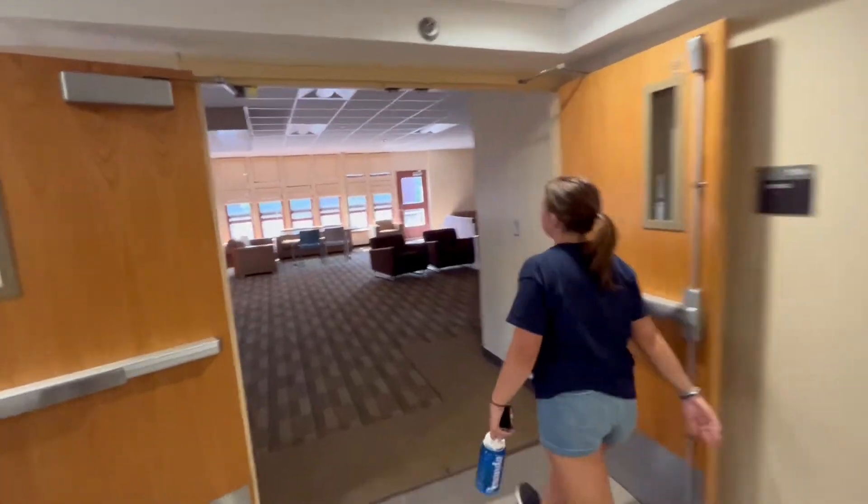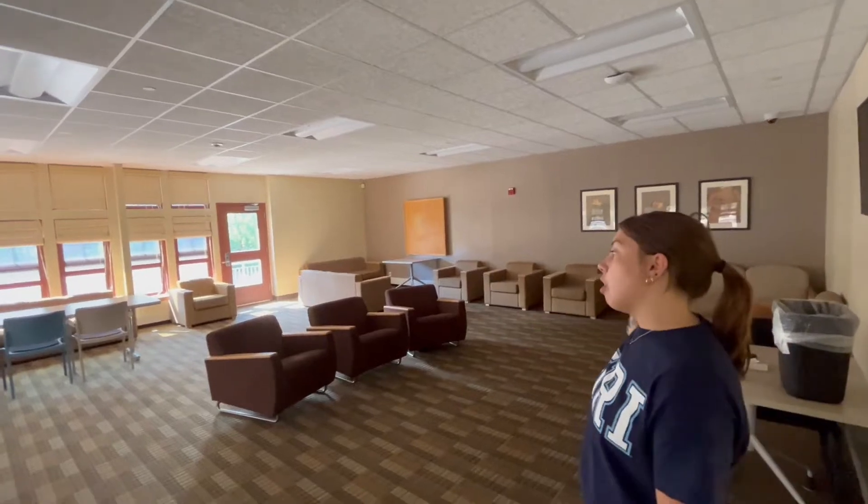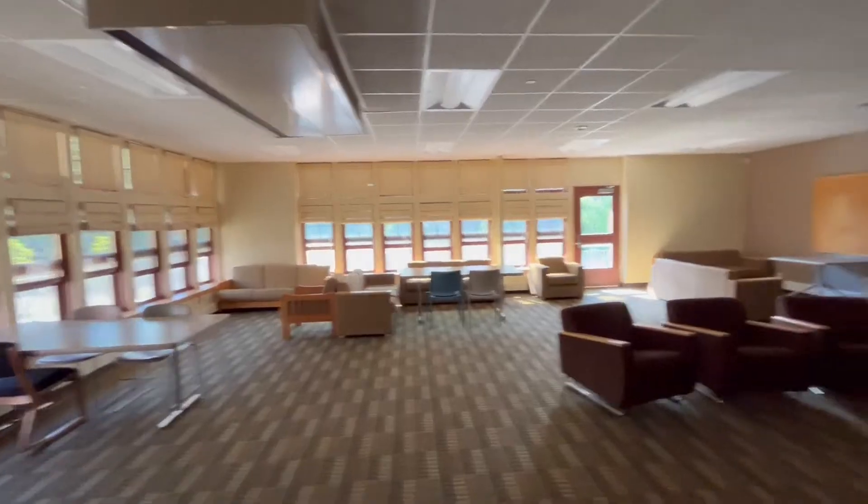Over here you'll see a lounge on every floor. There is some version of a lounge in every single residential hall. This is what Browning Hall's lounge looks like.